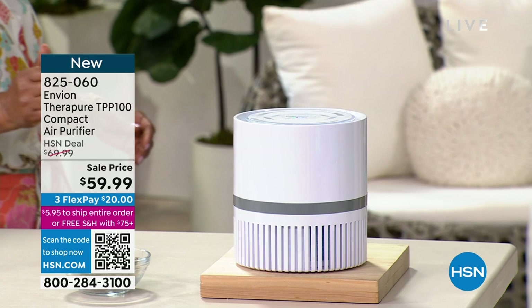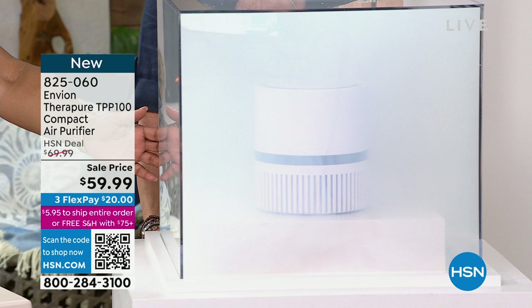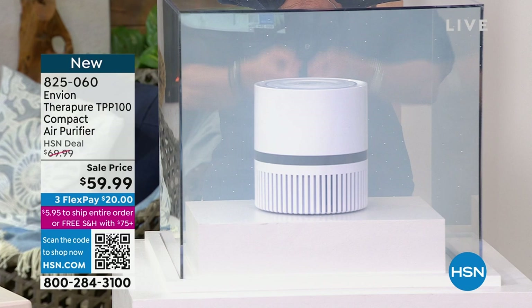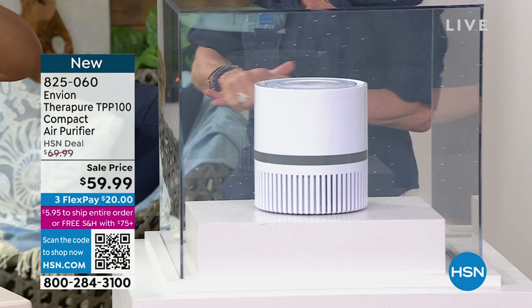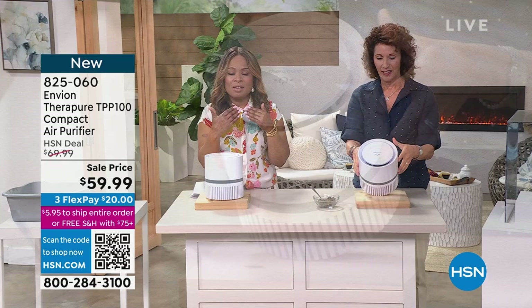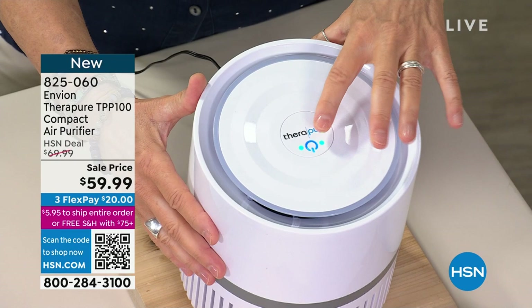Smoke is one of the hardest particulates to get out of the air because it's one of the smallest. I have a smoke chamber here — I'm going to put a little smoke in and turn the purifier on. Watch: it takes 360 degrees, draws from the bottom, shoots clean air out the top. Look at how fast it's cleaning it. This is new, but we put it on sale. All air purifiers are designed to clean the air in any room — the differentiation is the filters and how many times it cleans the air per day.